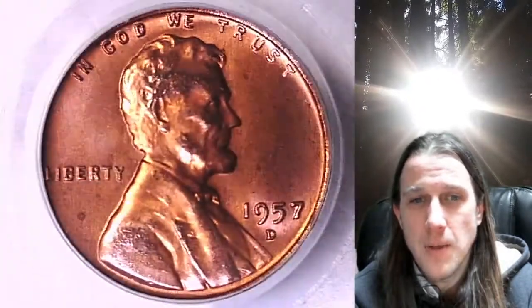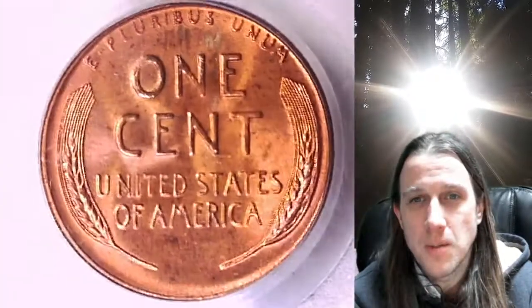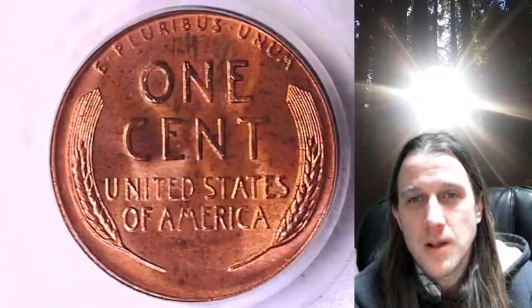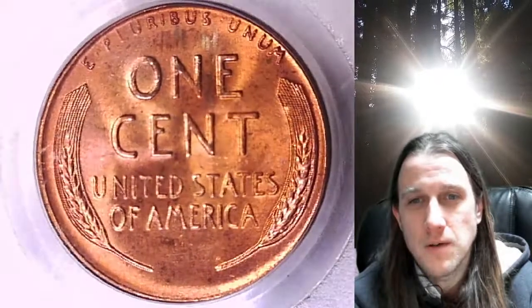This coin is going to go up for sale on my eBay store. You can find it by following the link in the description below the video — it'll take you to this exact coin on eBay. Once there, you can also find over 3,900 PCGS graded coins for sale.